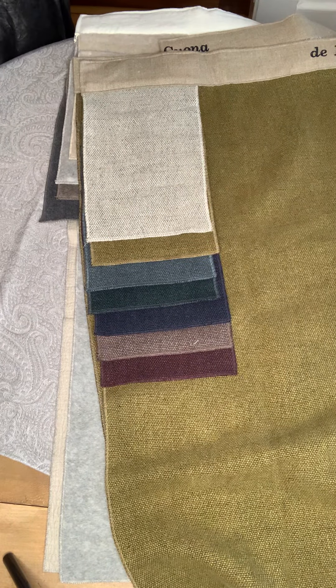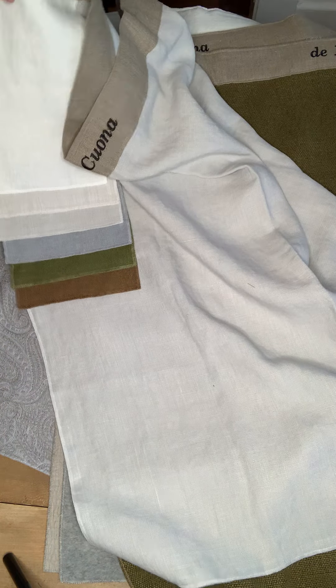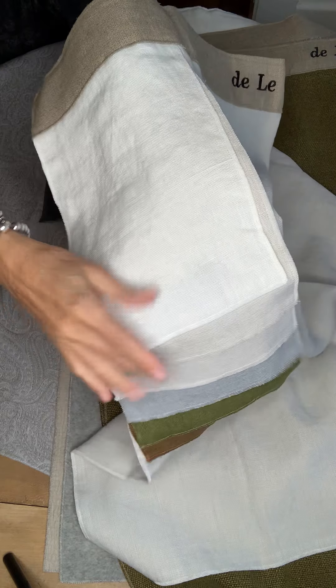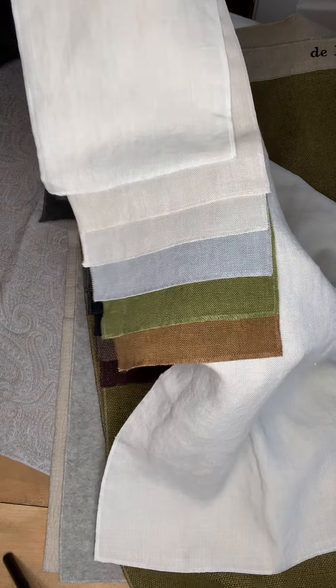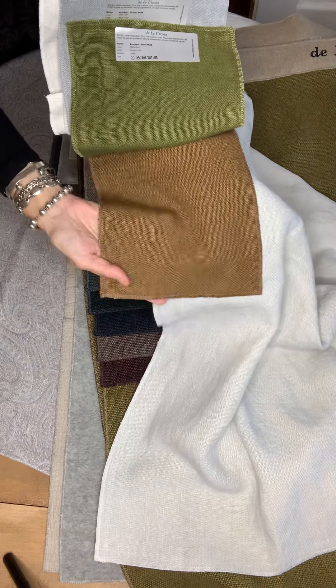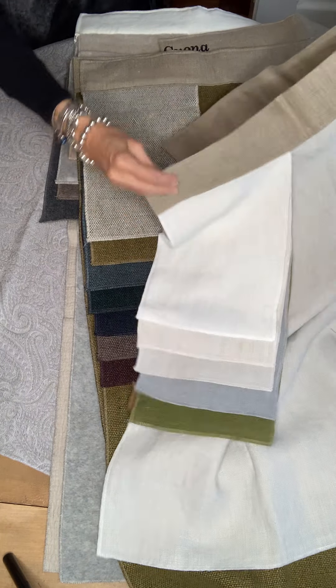Next is Bracken. Bracken is really interesting. It has an authentic appearance — a real natural, dry, unrefined hand. It's very beautiful and a finer weave than Fox. The colors are beautiful: that light blue, that gorgeous green, and look at this copper color. Really very de Le Cuona with the refined look. It's quite exquisite.